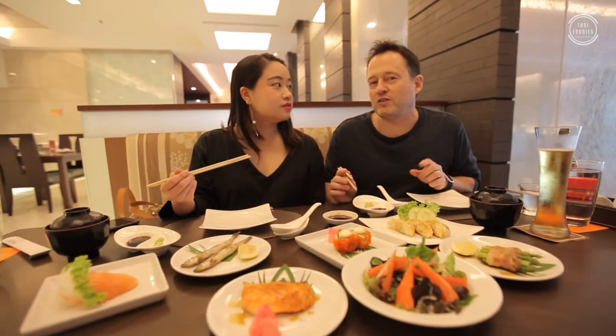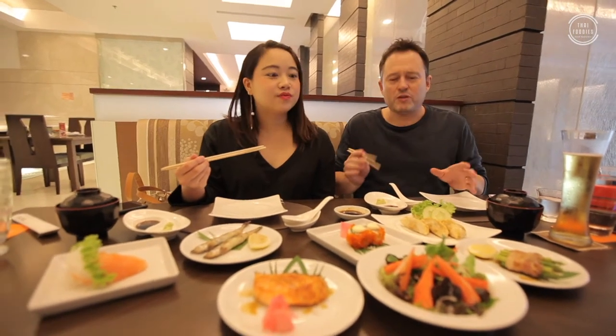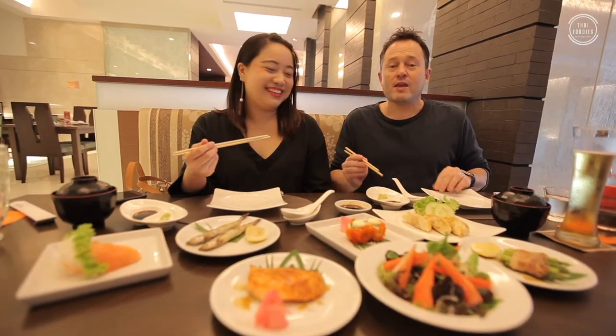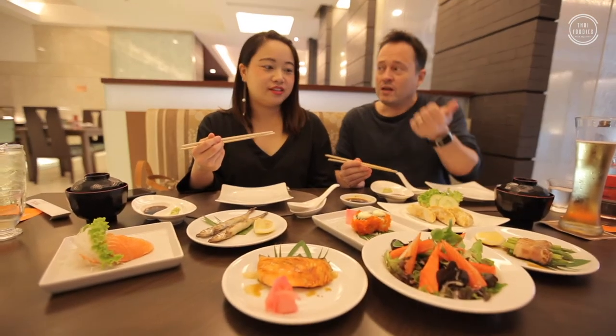We've got our first batch of food from the buffet menu. The way it works here is they have this lovely menu and you can just pick and choose whatever you want, as much as you want, and they'll bring it out to you. There is one proviso on the menu though: they do ask you not to order food if you're not really going to eat it. So we recommend you order in batches. The menu is pretty good — it has almost 60 different items. Sushi, sashimi, salad.